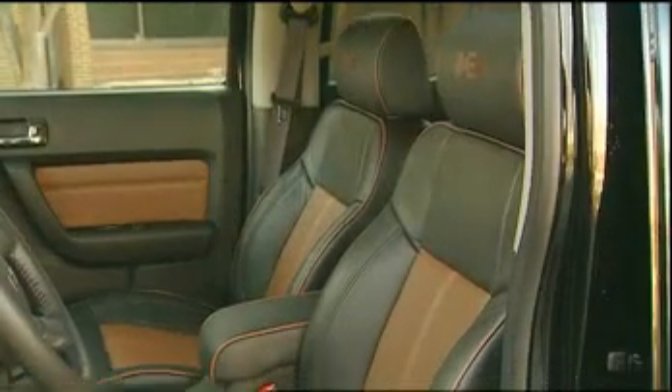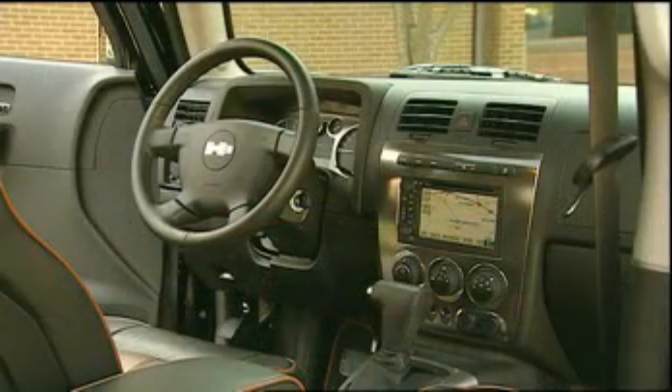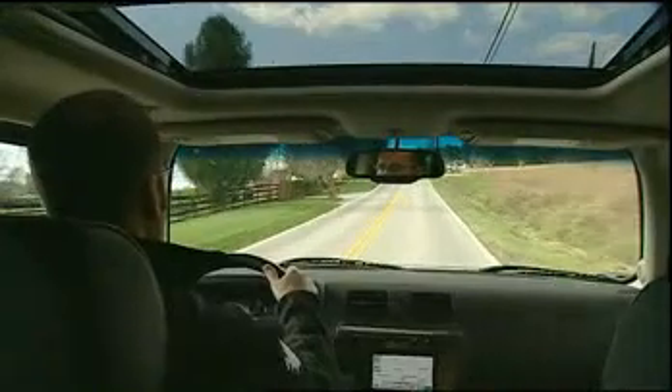On the inside, enjoy the standard leather-appointed heated seats with the H3 logo embroidered in the headrest. The available Monsoon sound system with navigation richly fills the cabin with your favorite tunes. Also optional is an oversized sunroof that gives the spacious interior an even further sense of freedom.